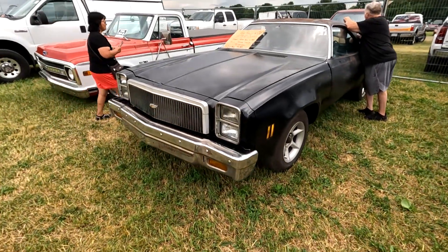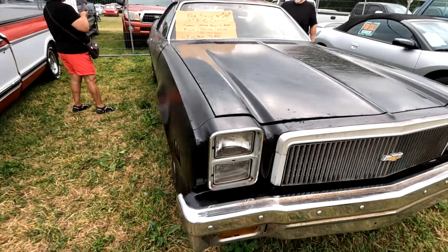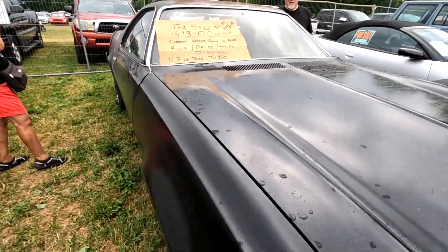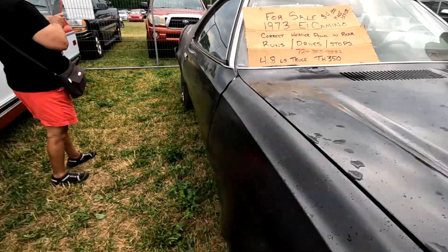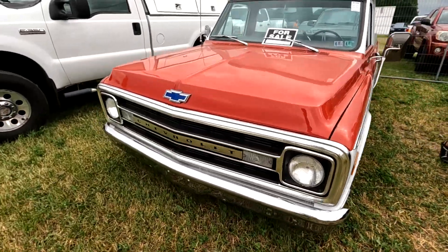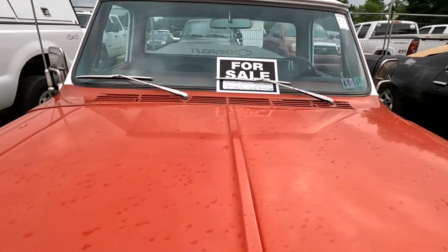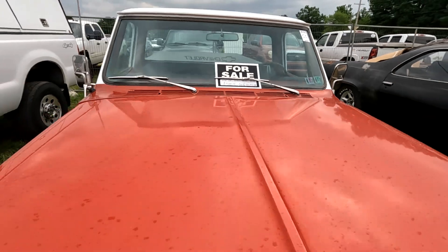Here's a nice El Camino for 4,000 bucks — runs and drives. Here's a '70 Turbo Hydro 412-volt for 14k.